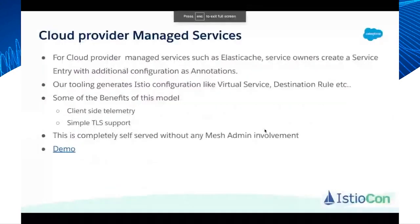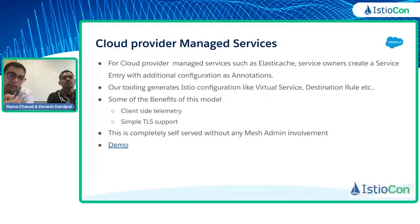The last use case is for cloud provider managed services such as Elastic Cache or Redis. Service owners create a service entry with additional configuration provided as annotations. Our config generation tool processes the service entry and annotation to generate the required virtual service and destination rule — essentially the Istio routing configuration — to make the managed service available to any mesh client. Benefits include: free client-side telemetry that customers get without doing anything explicit, and support for simple TLS out of the box with the sidecar proxy on the client side. This is done in a completely self-serve manner with no involvement of any mesh admin.